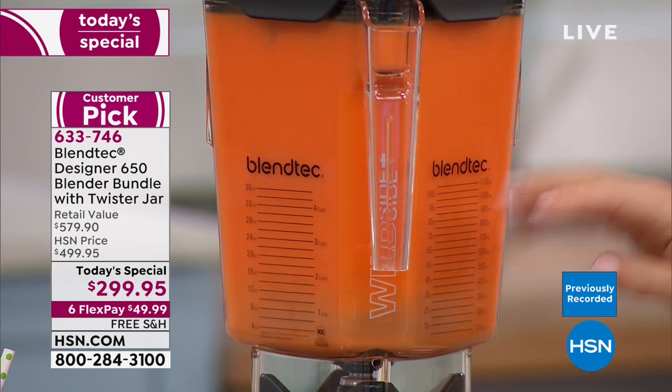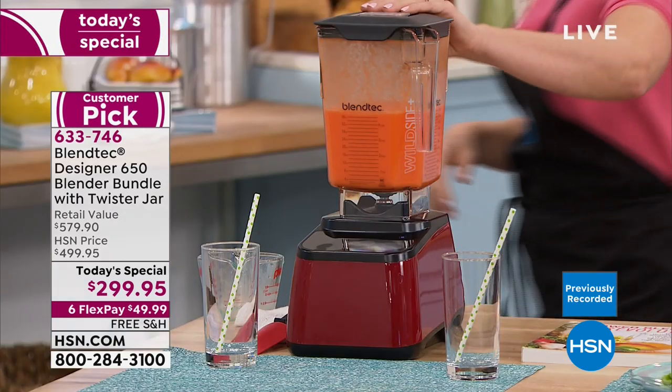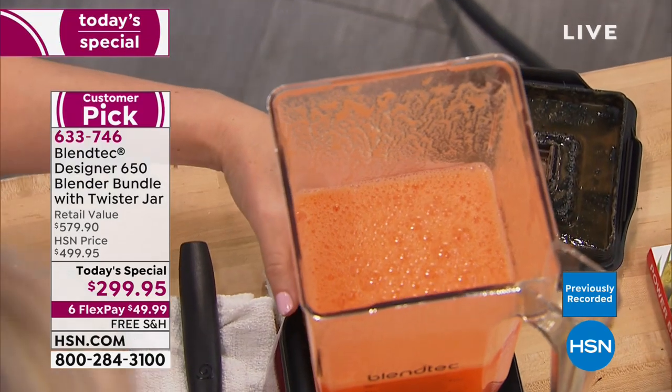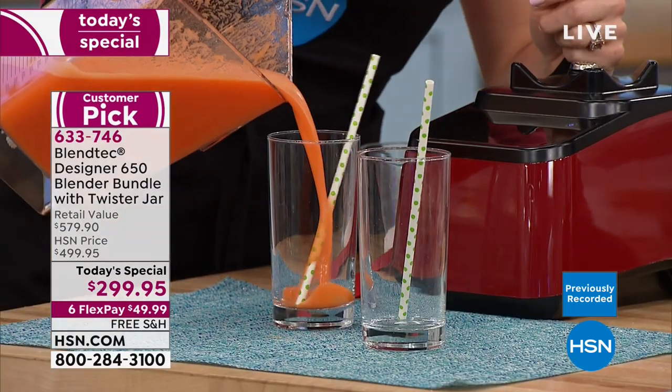Everything is created for commercial quality perfection. Look at our delicious carrot and pineapple juice — fresh. Freeze it into popsicle molds for the kids. Oh, that's a cute idea. Linda Love loves her Blendtec.